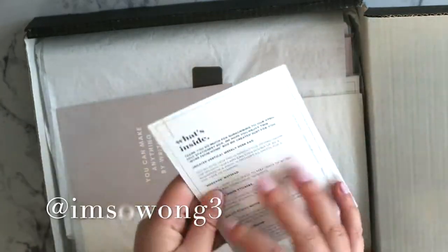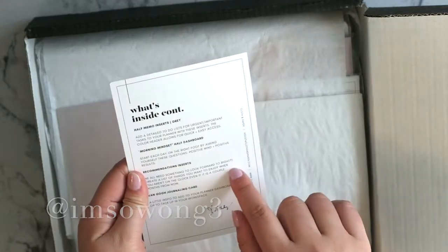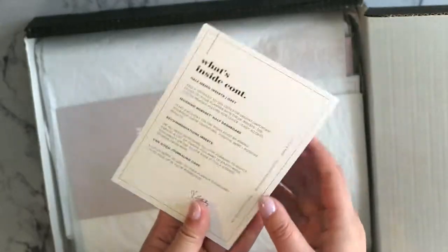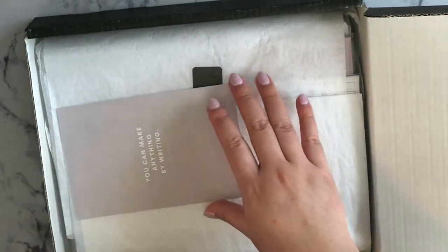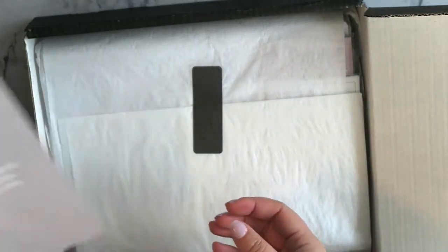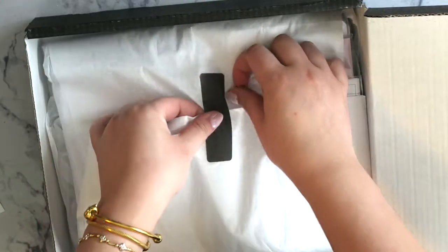This month they actually have a little description card of what's inside, so I'm going to read it as I go. Also, this is the Penspiration test sheet. So anyways, let's get into it.